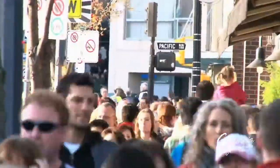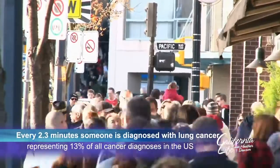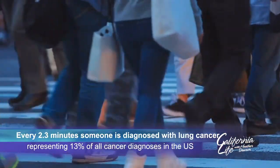The numbers are startling. Every 2.3 minutes, someone is diagnosed with lung cancer, and it represents 13% of all new cancer diagnoses in the United States.